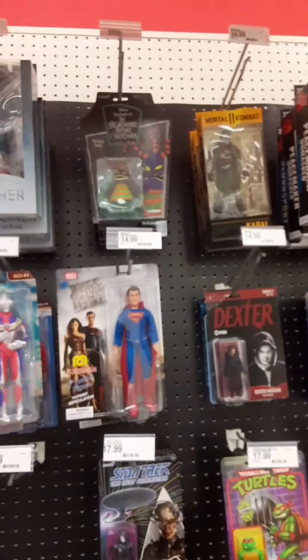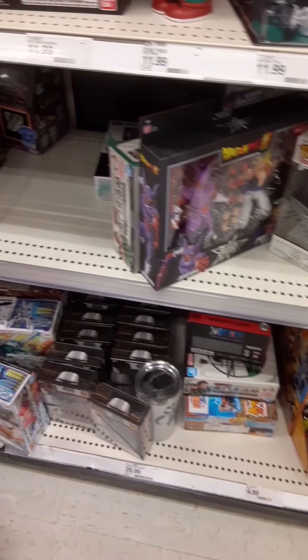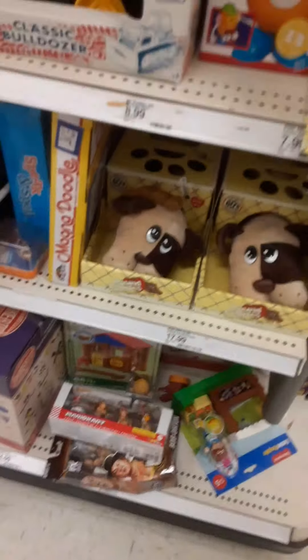Some Super 7 stuff. I think we're going to go to the figure section next. Alright guys, we're around the corner at the toy aisle. It's a little bit of a busy aisle here, so bear with me for a second while I try to find an aisle I can actually get into.